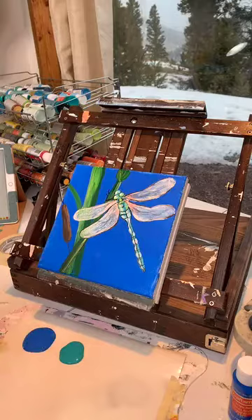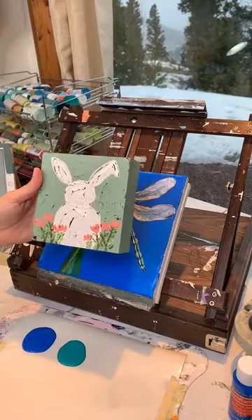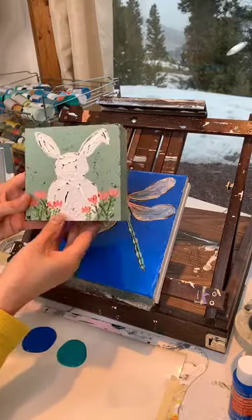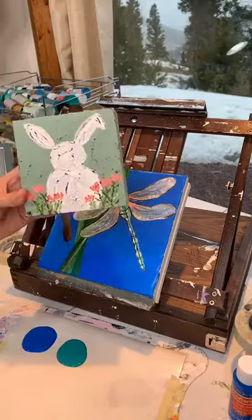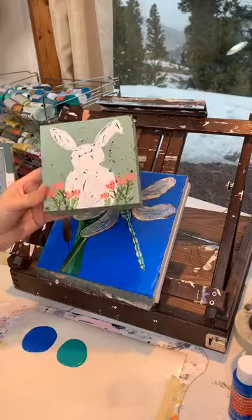And we have another giveaway tonight. Our giveaway is a little Easter bunny shelf sitter. The one I'm painting that I'm giving away is going to have multicolor flowers on it. It's a cute little 4x4 Easter shelf sitter that I'm giving away tonight. If you would like to win it, all you have to do is sprinkle the love — that's another word for sharing this video and letting your friends know that we are live right now.